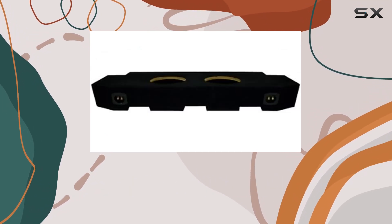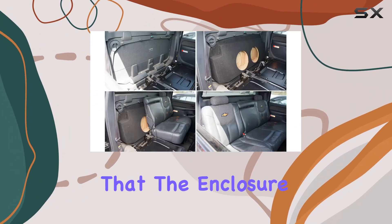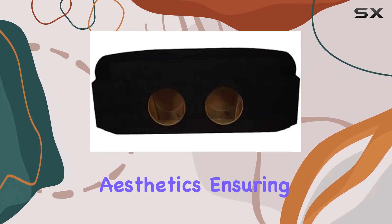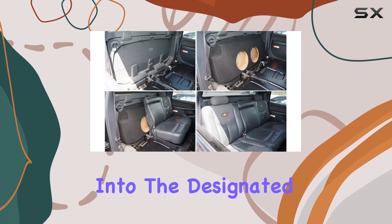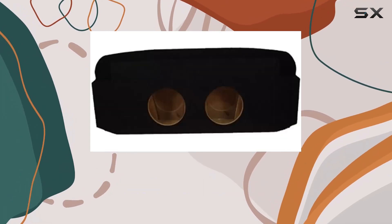Another significant aspect is the custom fit. The designers have really done their homework here, ensuring that the enclosure fits perfectly behind the seat of the specified vehicle models. This is crucial not only for aesthetics — ensuring that your setup looks neat and professional — but also for the sound. By fitting snugly into the designated space, the enclosure minimizes vibrations and maximizes sound quality.